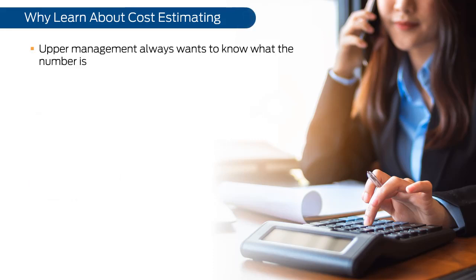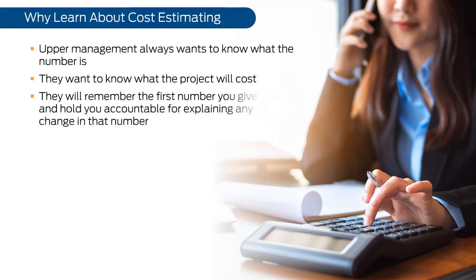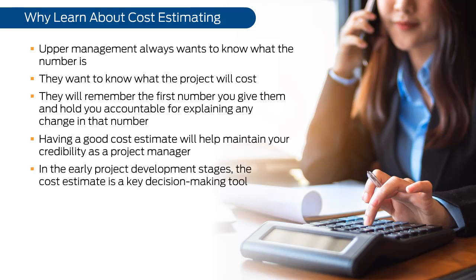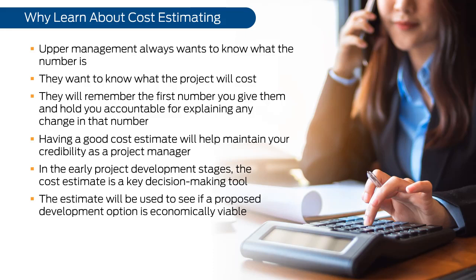Upper management always wants to know what the project will cost. They will remember the first number you give them and hold you accountable for explaining any change in that number. Having a good cost estimate will help maintain your credibility as a project manager. In the early project development stages, the cost estimate is a key decision-making tool, used to see if a proposed development option is economically viable and is a key data point for passing through the decision gates.